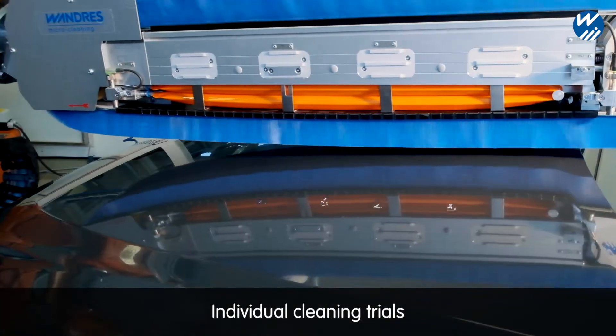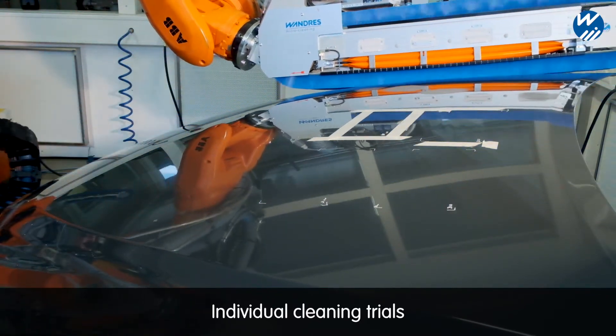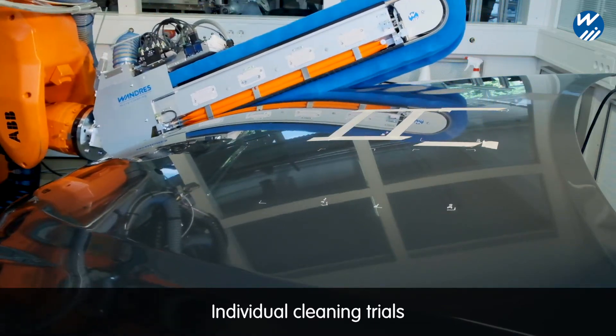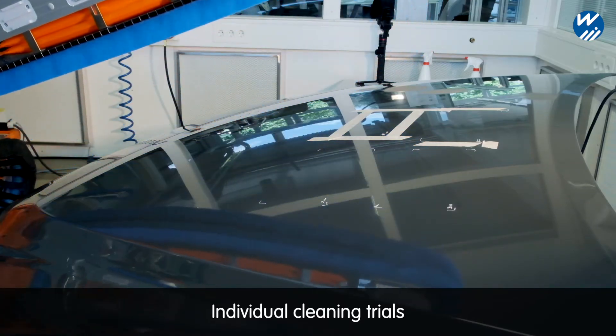Our Research and Development Centre provides the opportunity for clients to try the cleaning of surfaces and car bodies at varying speeds. This provides a realistic appraisal of the most important parameters for the planning of new paint lines.